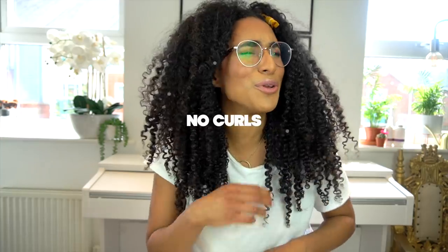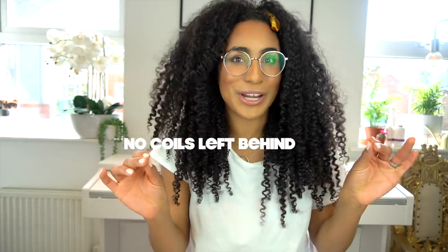Hey beautiful, welcome to my channel! It's your girl Farida, also known as Curly Proverbs. On this channel — no kinks, no curls, no coils, no waves, nobody left behind — we are all about that natural ayurvedic herb-inspired hair care routine, regimens, and things that actually work for giving you lustrous, thick, amazing hair with fantastic growth and length retention.